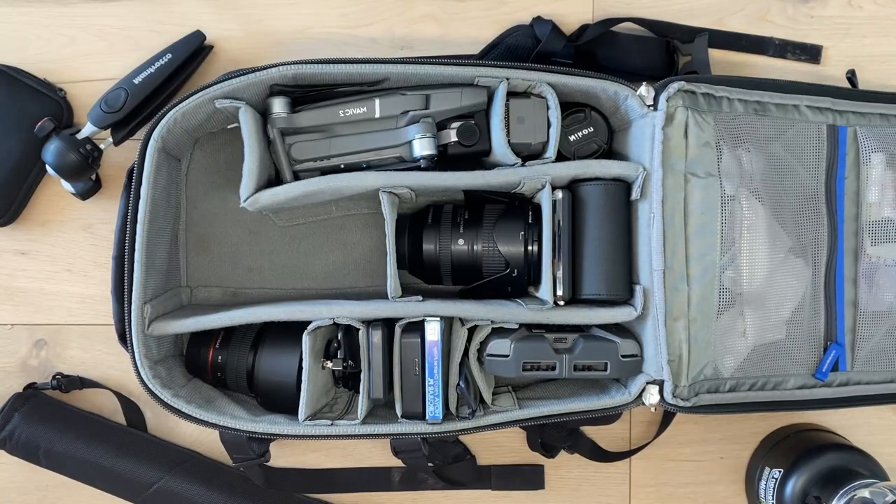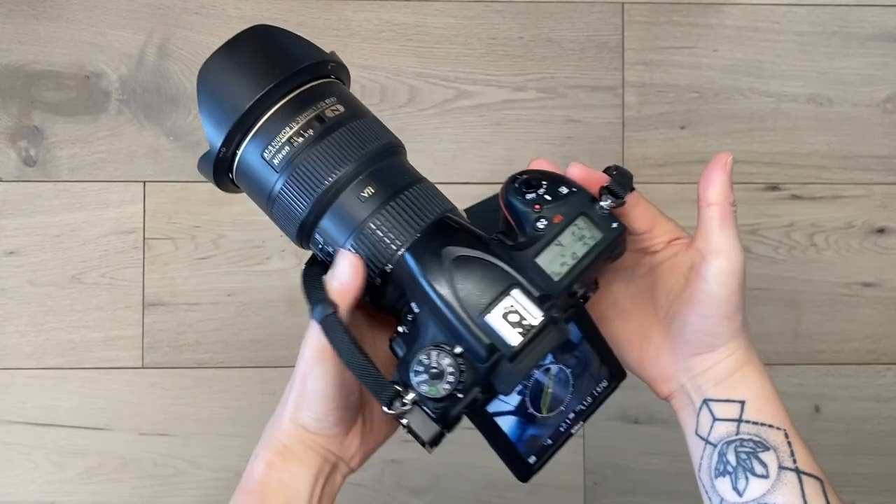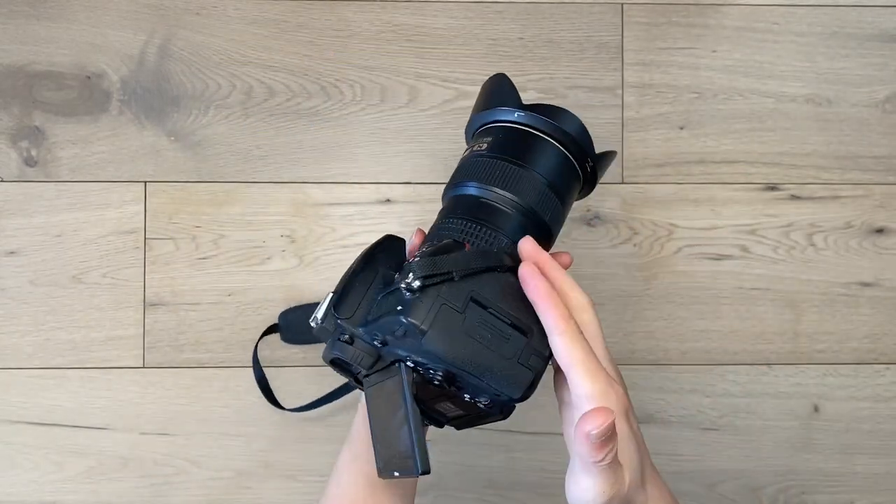Nikon D750 — full frame, 24 megapixels, weather seals, 1080p 60fps, and a tilt screen. It's a little bit old though, so some features are a bit lacking, like video. I'm looking for those improvements in my next upgrade — mirrorless maybe?